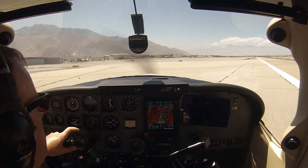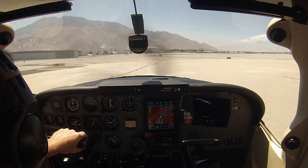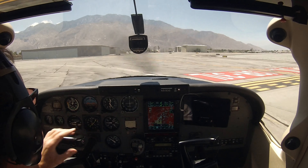Palm Springs Ground, Skylane 5153 Golf, clear 31 Left at Golf for the West T-Hangars. Ground: "Skylane 5153 Golf, Palm Springs Ground, taxi to the hangars via Golf." Golf to the hangars, 5153 Golf, thanks.